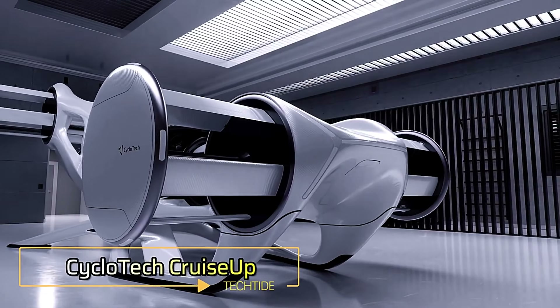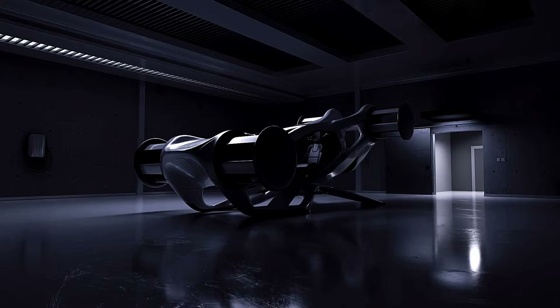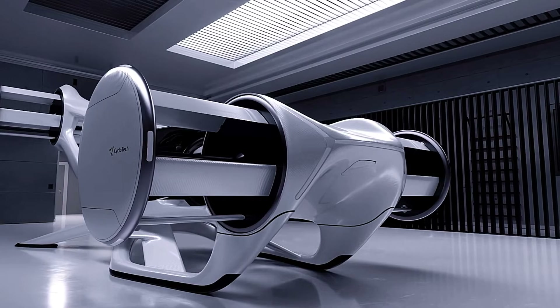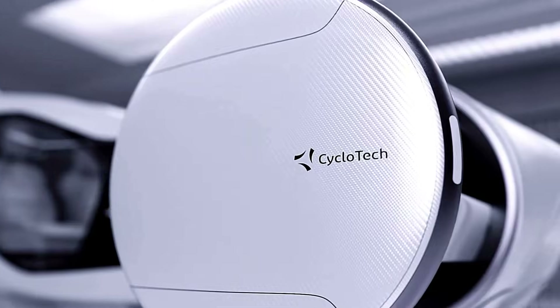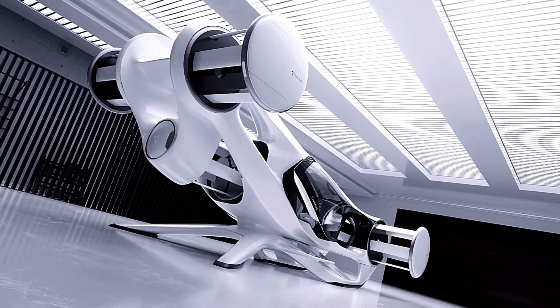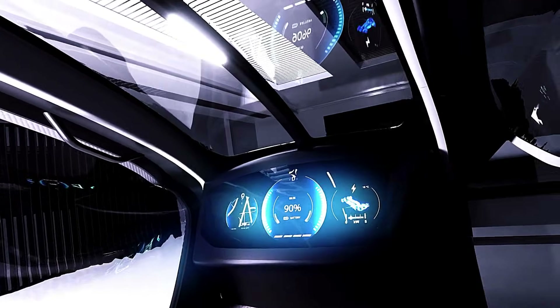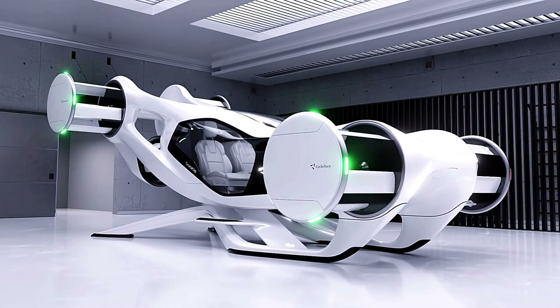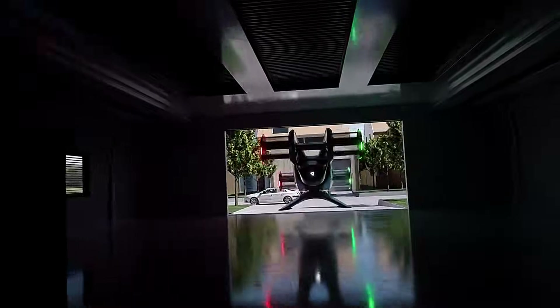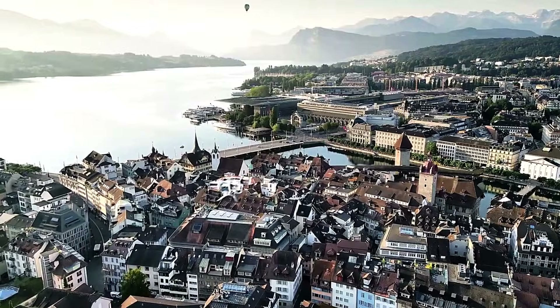Cyclotec Cruise Up. The Cyclotec Cruise Up is an innovative two-passenger electric vertical air vehicle featuring advanced cycle rotor technology. Measuring 6.7 meters in length and 3.3 meters in width, it is only 50% larger than a typical car, making it ideal for urban travel. The Cruise Up reaches a top speed of 150 kilometers per hour with a range of 100 kilometers, perfect for urban and suburban mobility.